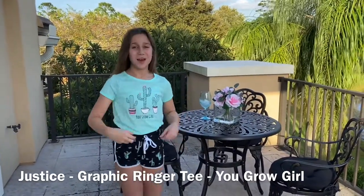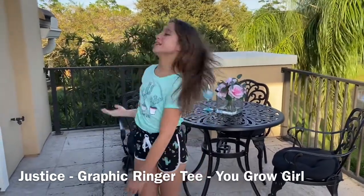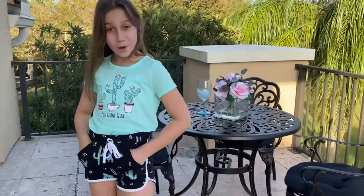This is the second outfit. The top is the graphic ringer tee and it says 'You Grow Girl.' The bottoms are the dolphin shorts and the design is cactus. They're both size 10. And they have poppies which is really nice.